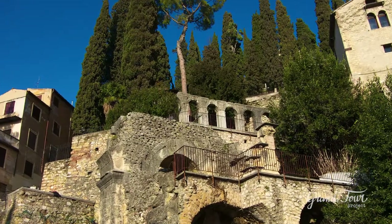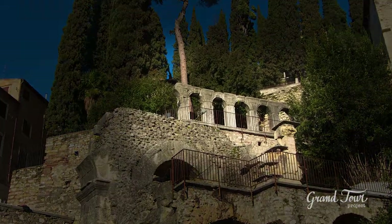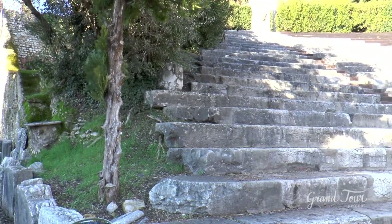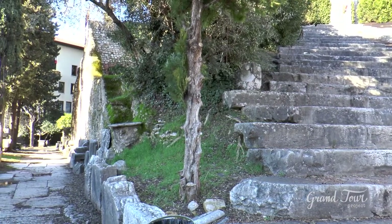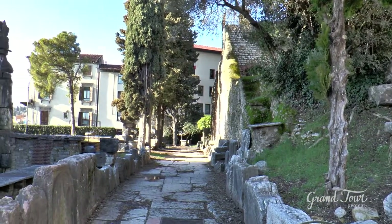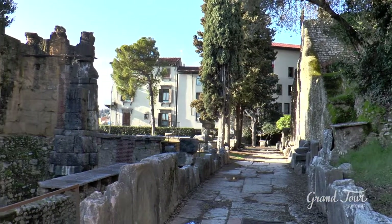It was originally overlapped by arcs, of which today only a few bows remain. The scene building was as tall as the cavea but is almost entirely lost today, except for its side parts. Few ruins remain of what was supposed to be the great scene in front of the river, built in tough stone and richly decorated.